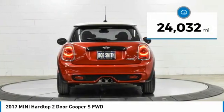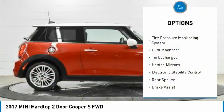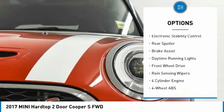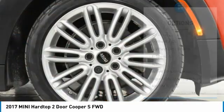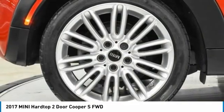This vehicle has less than 25,000 miles. Here are some of this vehicle's great options: tire pressure monitoring system, dual moonroof, turbocharged, heated mirrors, electronic stability control, rear spoiler, brake assist, daytime running lights, FWD, and rain-sensing wipers.